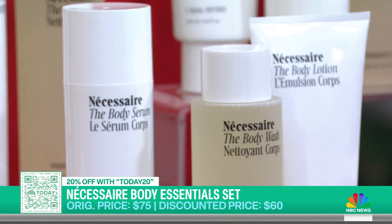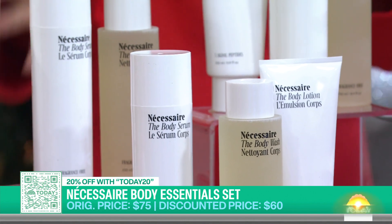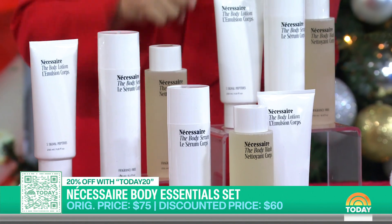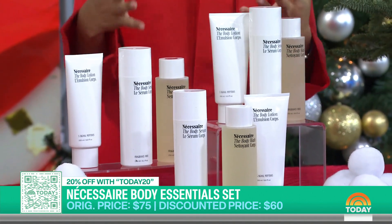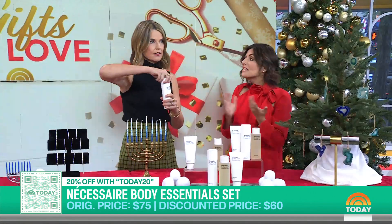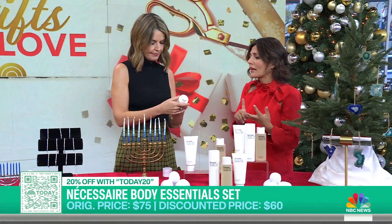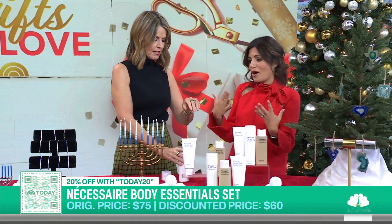This is our beauty pick from a brand called Necessaire. We have a discount on this one — it's down to $60, originally $75. You get a trio of their bestsellers: the body wash, the body lotion, and the body serum. What makes this brand unique is that it's unisex. It's made with ingredients usually found in your skincare routine, like niacinamide, hyaluronic acid, and peptides, so you get all those anti-aging benefits from head to toe.